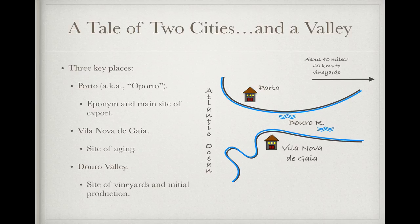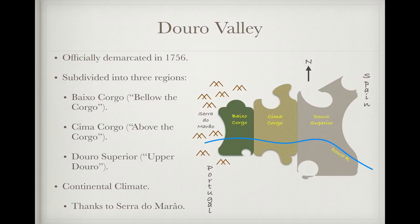Porto was the export location for the wine because, historically and still to a large degree today, the wine was aged in warehouses called lodges — yes, that's an English word, thanks to the important role that the British played in popularizing this style — that were located across the Douro River from Porto in the town of Villanova do Gaia. But though they were aged in Villanova, the site of their production was about 40 miles or 60 kilometers up the river in the Douro Valley. The Douro Valley was officially demarcated as a wine region in 1756 under the guidance of the Marquis of Pombal, who was also Prime Minister of Portugal at the time, making it one of the oldest officially designated wine regions in Europe, with only the Chianti zone in Italy and Hungary's Tokaj region having been demarcated earlier.